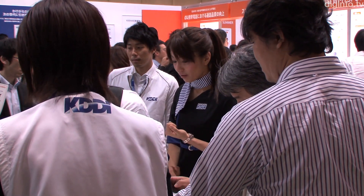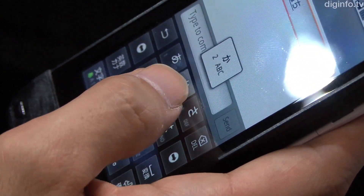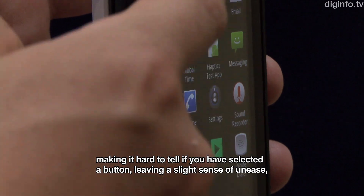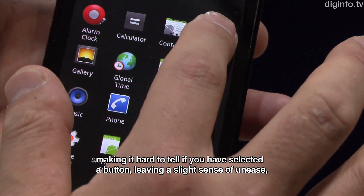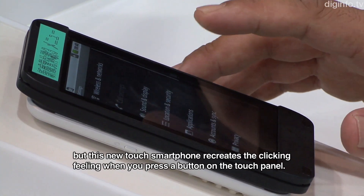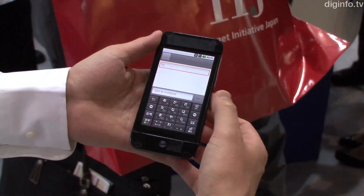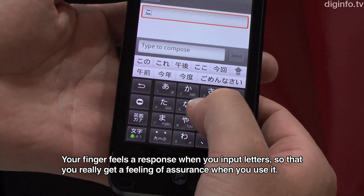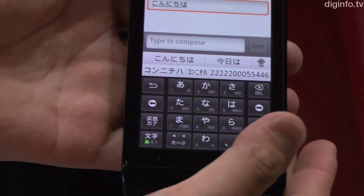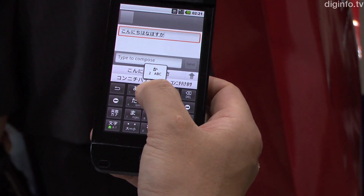KDDI displayed a smartphone which accurately recreates the sensation of using physical buttons on a touch panel at Wireless Japan 2011. This function of feeling a click is achieved by combining a vibration function and a pressure sensor in a haptic touch panel developed by Kyocera.